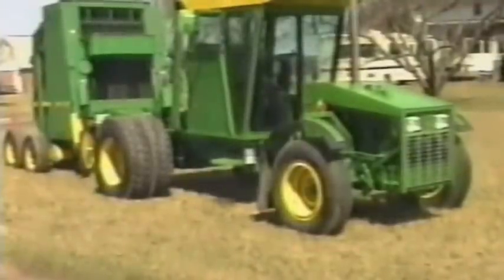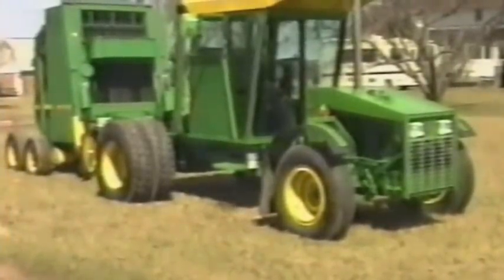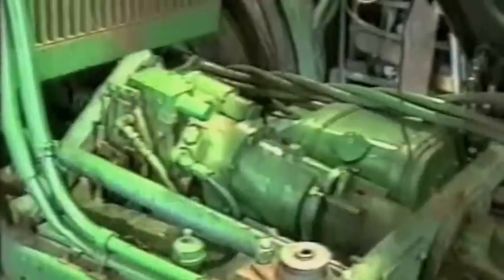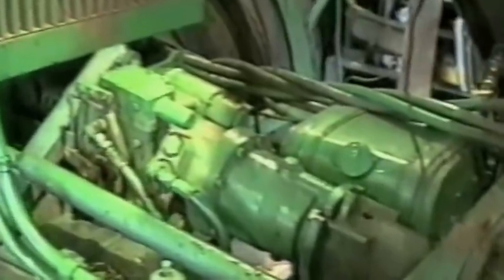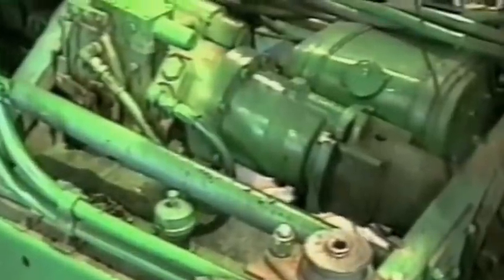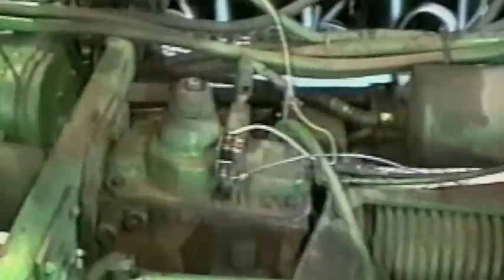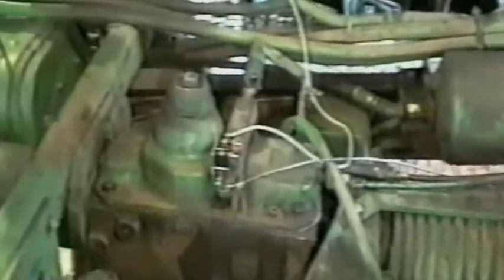Power comes from the only major new item on the machine: a turbocharged, 109-horsepower, four-cylinder engine that costs about $5,000. The hydrostatic drivetrain and the cab are from a 7700 Deere combine, which costs about $500 from a junkyard. Krieger mated the hydrostatic with a four-speed transmission to give him infinite speed control from 0 to 11 miles per hour in first gear and from 0 to 50 miles per hour overall.